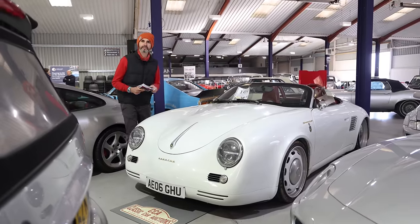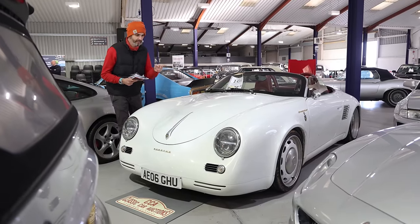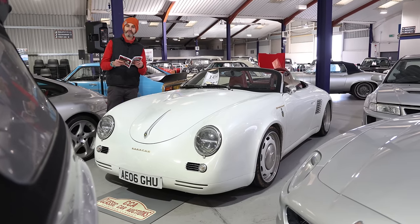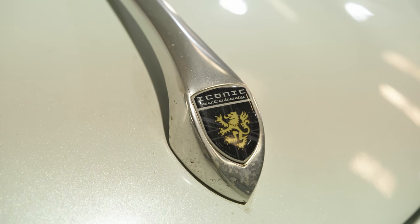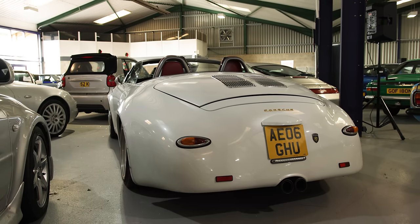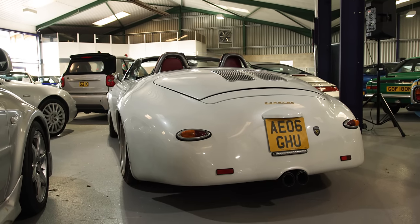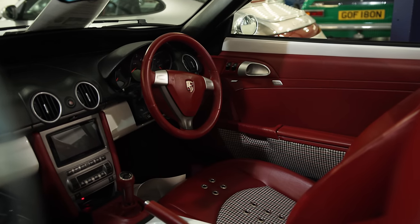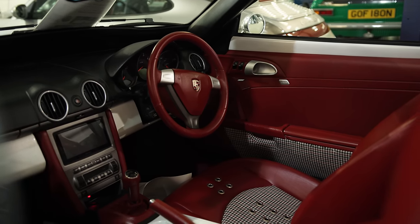When is a 987 Porsche Boxster not a Boxster? When it's one of these. This is based on a Boxster — it's called an Iconic Auto Body 387 Speedster, a completely rebodied Boxster. You never see them for sale. For full transparency, this has just come in out of the frost and is about to be valeted in that lovely pearl white.